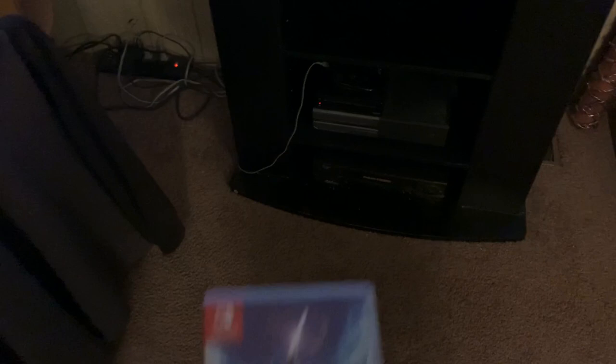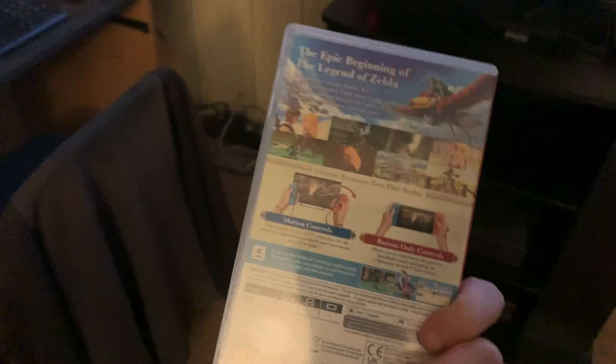I got Zelda Skyward Sword HD for the Switch. Really awesome Zelda game — loving it a lot.